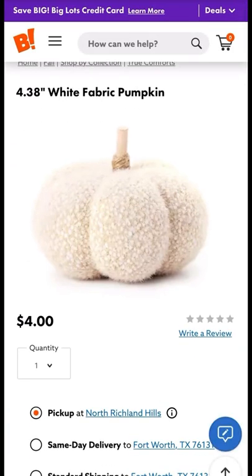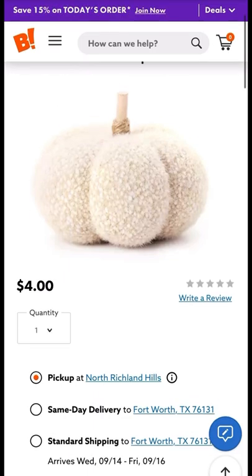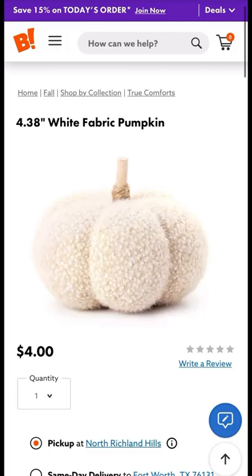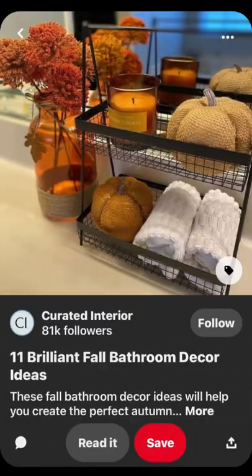Also, Big Lots has a white fabric pumpkin that I absolutely love. It's originally four dollars — not on sale, but look how cute that is, you guys.